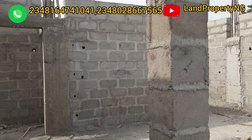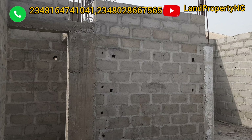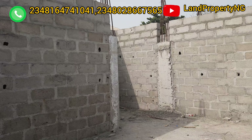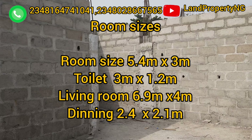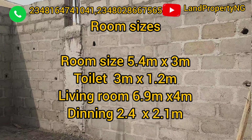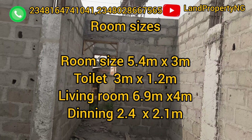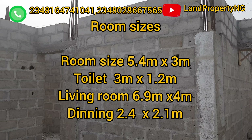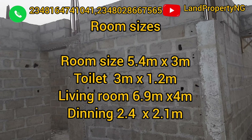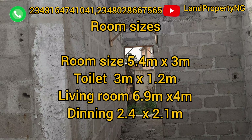Let me take you inside and show you how this three-bedroom apartment will look like. Although it's still in shell, let me show you the outcome. The sitting room is quite big and there is a space for dining. Over here you have a dining area, and the dining space leads straight to the kitchen.